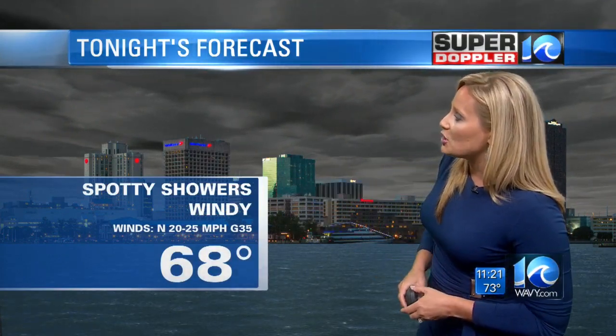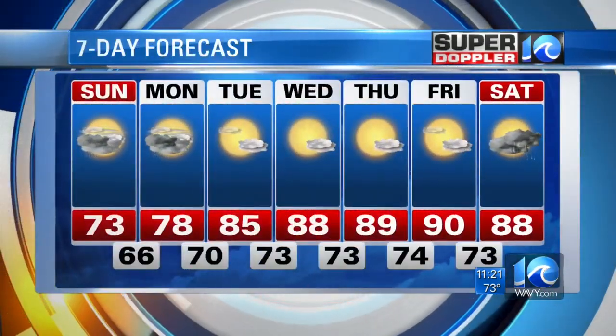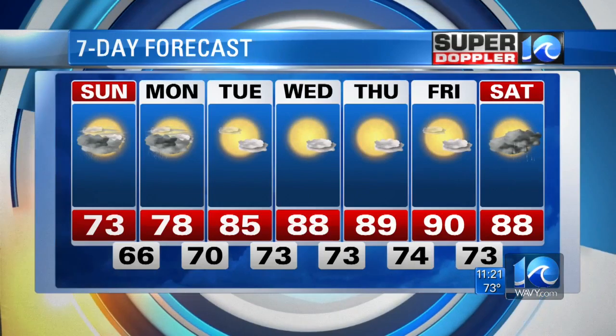For tonight, spotty showers — it will remain windy from time to time, especially the closer you go to the coastline. Tomorrow, a few morning showers, some sunshine late in the day, and it is going to stay cool with temperatures only topping out in the low 70s. We'll be in the upper 70s on Monday, making our way back to the more seasonal mid-80s on Tuesday, and then upper 80s near 90 for the second half of the week.